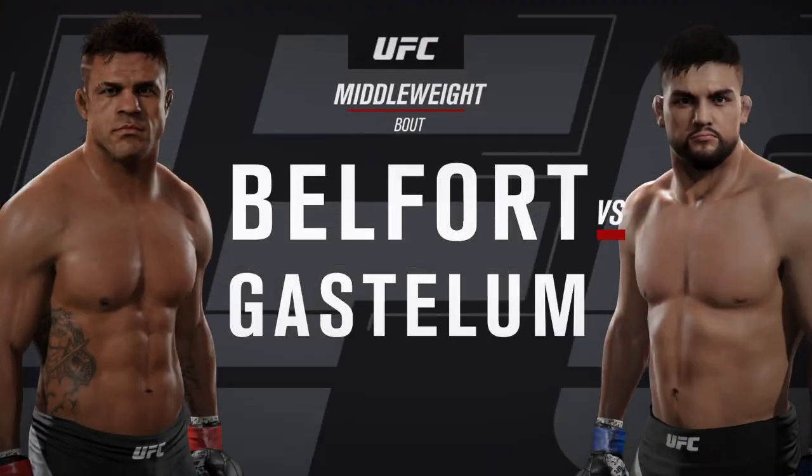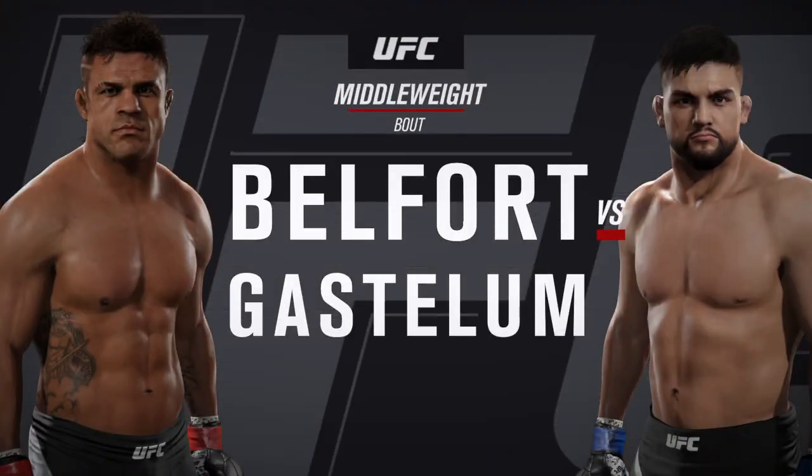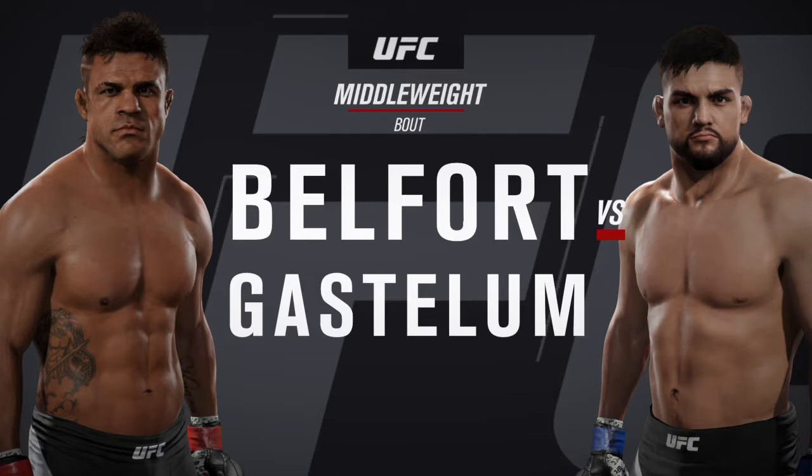Up next, it's a middleweight match-up between the phenom, Vitor Belfort, and Ultimate Fighter winner, Kelvin Gastelum.